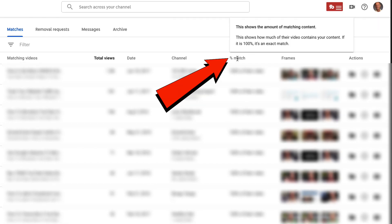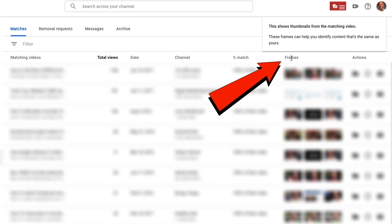Percent match shows the amount of matching content and shows how much of the video contains my content. If it's 100%, it's an exact match. Frame shows the thumbnails from the matching video. The frames help identify the content that's the same as my content.